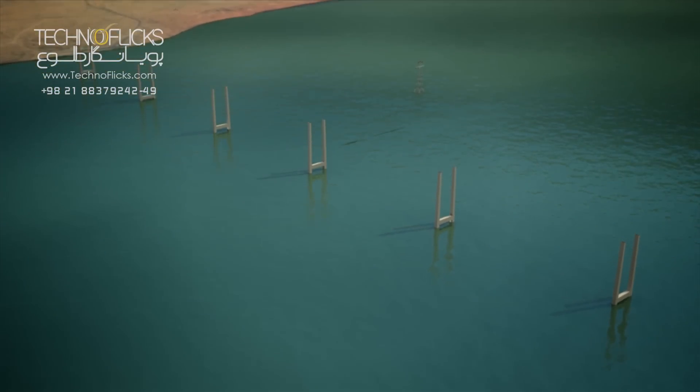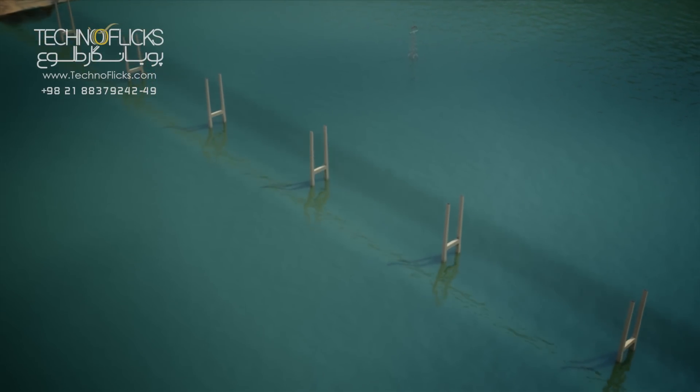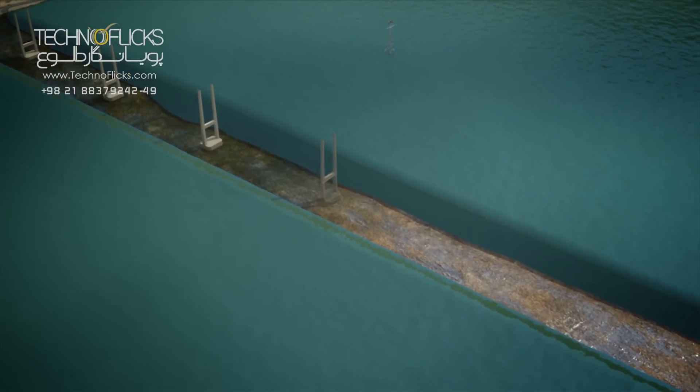A cable-stayed bridge consists of six towers, three of which are located on the mainland, and the other three towers are located on the island.